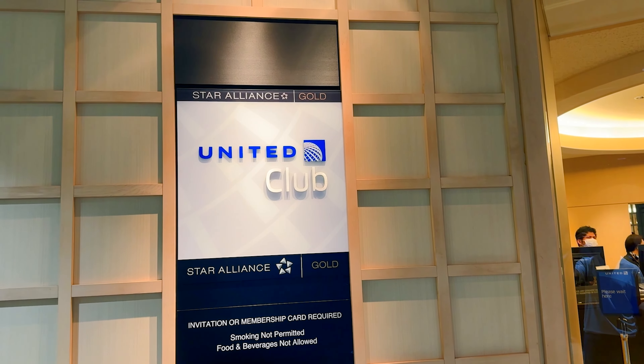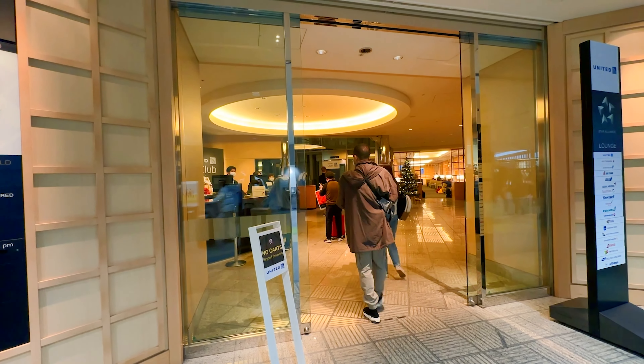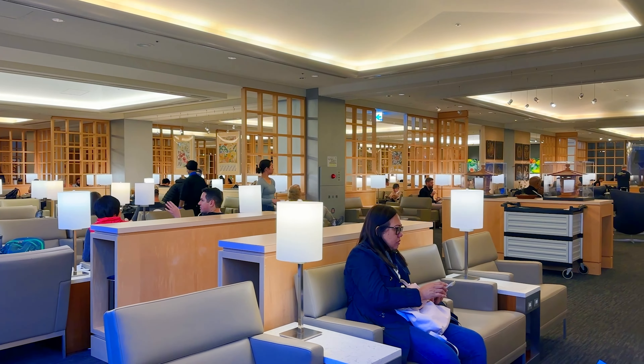I just sat down at the United Club here in Tokyo Narita. First impressions: the entrance was a little dark and gloomy - they definitely need to add more light - but the actual dining space looks good. Let's go check it out and grab some food.